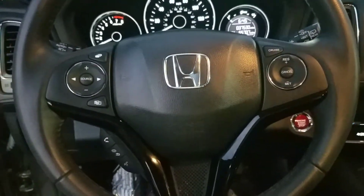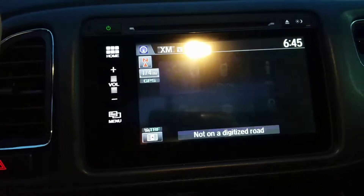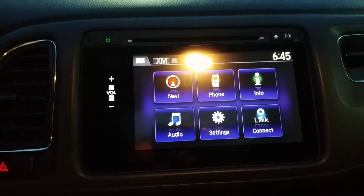Really, everything you need — very convenient, very nice to have. Over here is our touchscreen audio display, which has all your navigation, which I'll show you that real quick. Very nice. You have your Bluetooth, your phone settings, everything you need. Very easy to use.